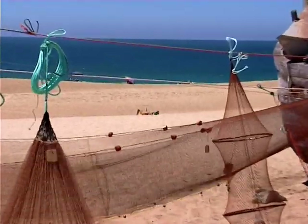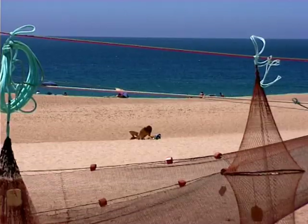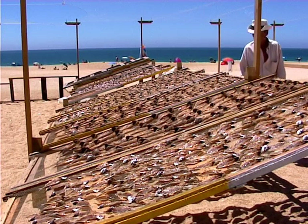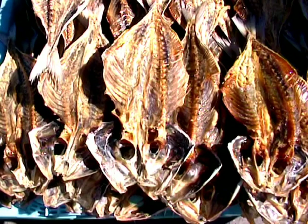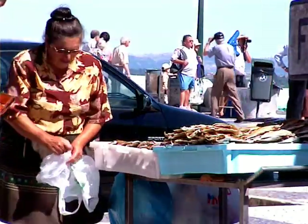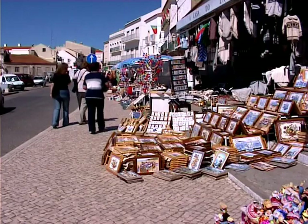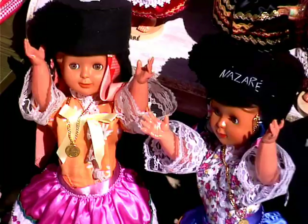At the seashore, fishermen's nets mingle with sea bathers, and these with the drying fish. Fishermen's wives take care of the fish their husbands catch, including trade. They have as a tradition to wear seven skirts. Besides making a beautiful handicraft, they wait for their husbands sitting at the door front.